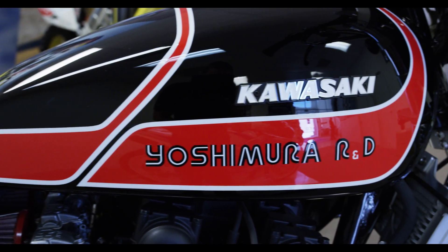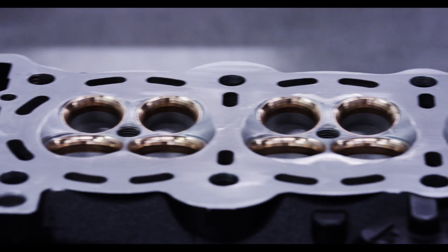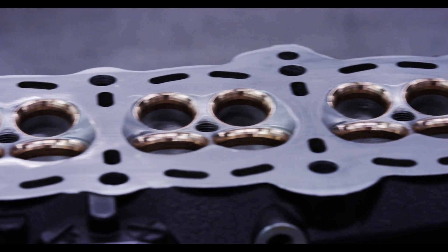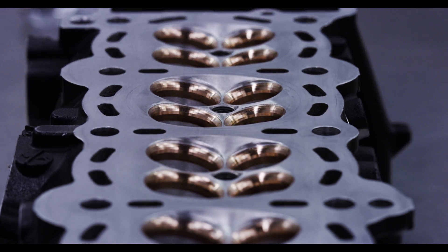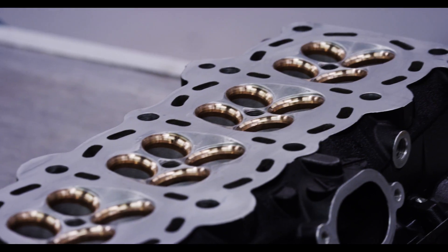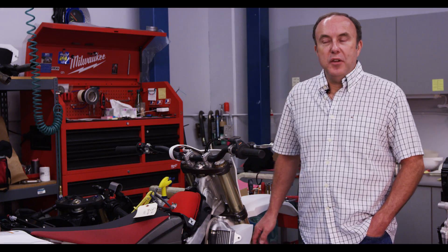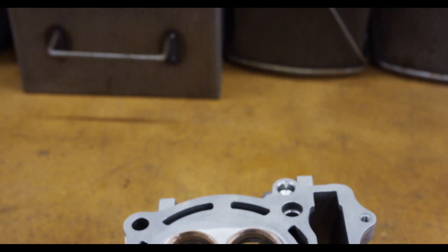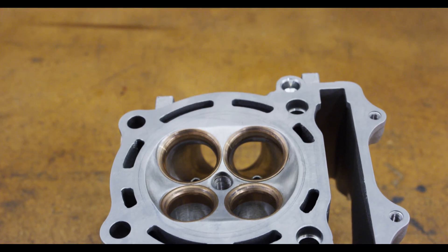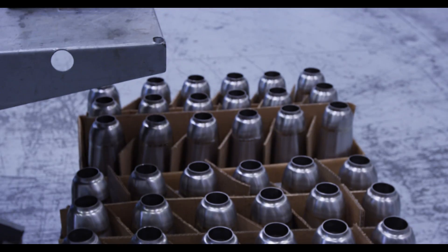I also offer a complete cylinder head service — CNC porting. We make and install our own valve seats. The YZ 250F has become quite popular. We're seeing right now around an eight to nine horsepower gain over stock with our engine package, ECU, and exhaust system.